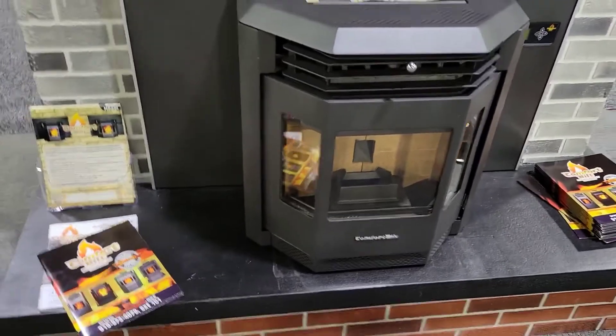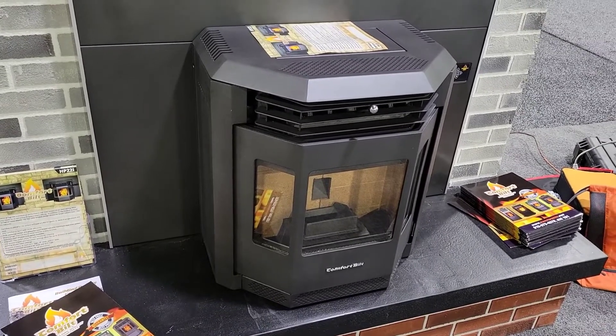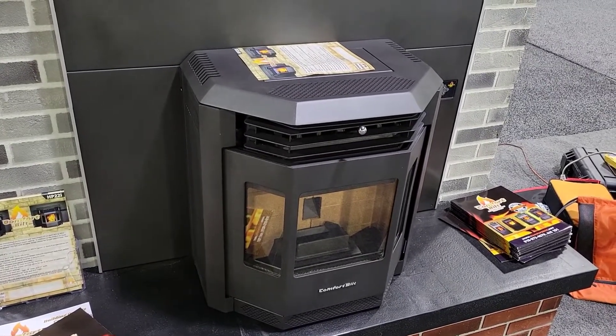This is the ComfortBilt HP-22i. You can purchase it on our website, fireplaces-r-us.net. Any questions, give us a call at 1-855-485-4015. Thank you.